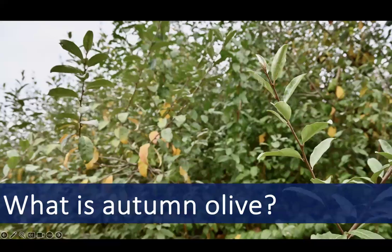Autumn olive is a rapidly growing, early colonizing species that is able to out-compete native plants, especially on poor quality sites. Its roots have bacterium that make autumn olive better able to fix nitrogen. This lets it thrive, especially in nutrient-deprived soils where other plants might struggle.